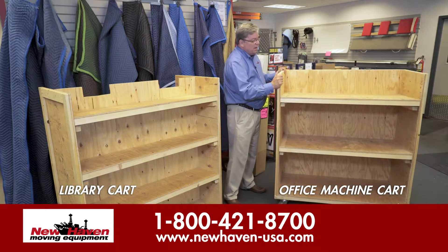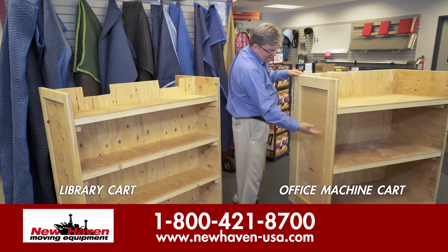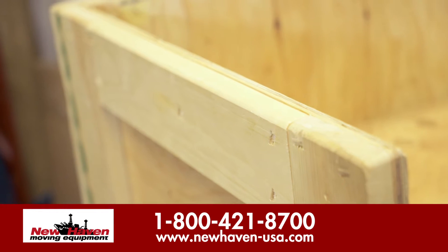The first item that you're looking at here is our machine cart. A couple of things to notice when you look at this product and how it's constructed: you have 1x4 framing around quality plywood, and you have eased edges.